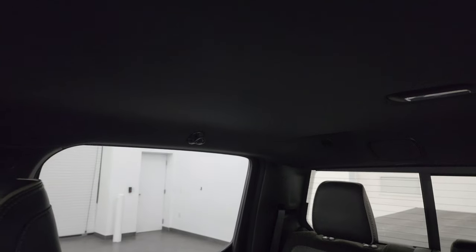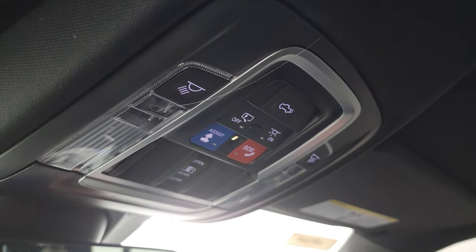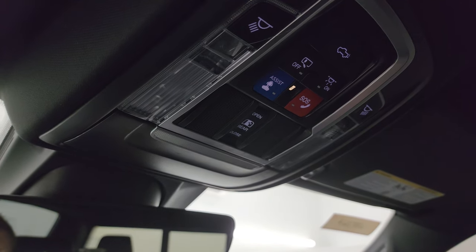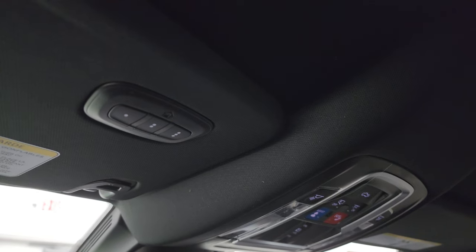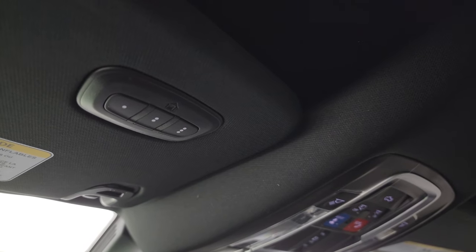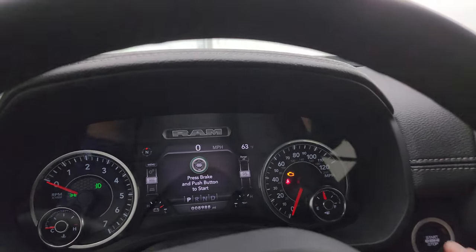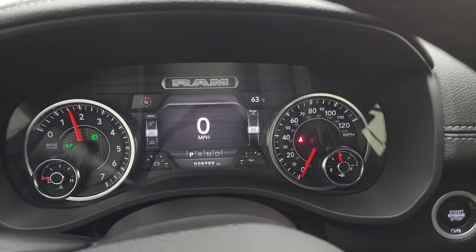And once again, that headliner is in really nice, clean condition — no rips or tears up there. Assistant SOS buttons, map lights, power drop-down tailgate button, and power sliding rear window button. This truck I don't believe has ever been smoked in. It has your HomeLink buttons for garage door, security systems, and lighting systems, and an auto-dimming mirror. Let's start it up and take a look under the hood. Check out all those LED lights in the front.